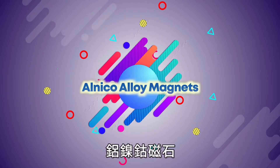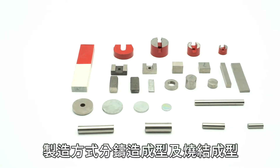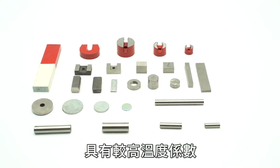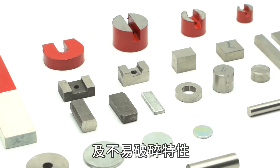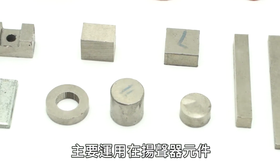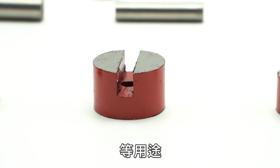The alnico magnet is a kind of magnet which can be made by either casting or sintering process. It has a high working temperature and is not easily broken. It is mainly used in audio speaker parts, generator parts, meter parts, and other purposes.